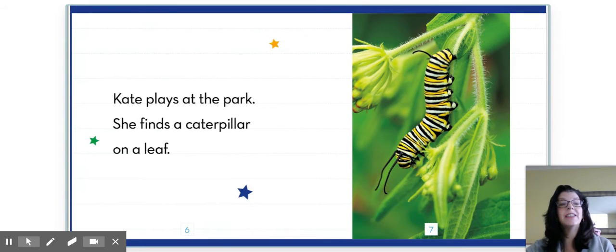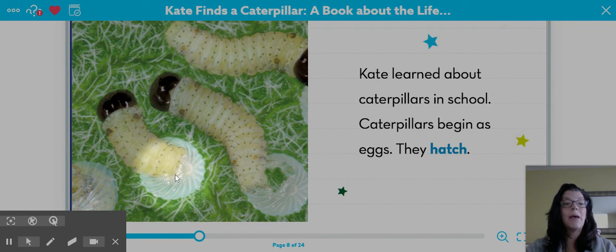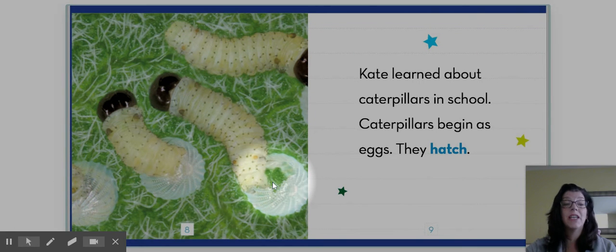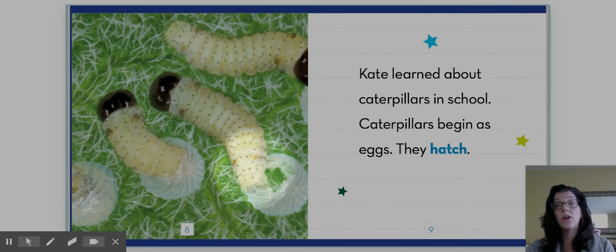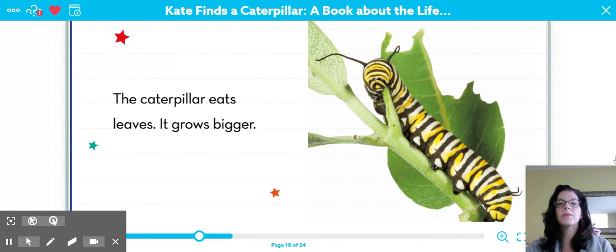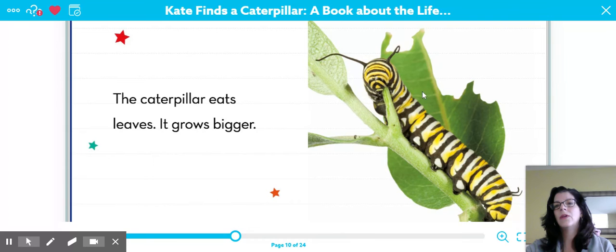Kate plays at the park. She finds a caterpillar on a leaf. Why do you think the caterpillar's on a leaf? Kate learned about caterpillars in school. Caterpillars begin as eggs. They hatch. Look at these amazing eggs — they certainly don't look like chicken eggs, do they? Look at these caterpillars. They're the same caterpillars as on the first page of the book, but they look really different. Let's figure out why they look so different. The caterpillar eats leaves and it grows bigger. Here we see the leaves it munches on — the more it munches, the bigger it gets, and it starts to change how it looks.